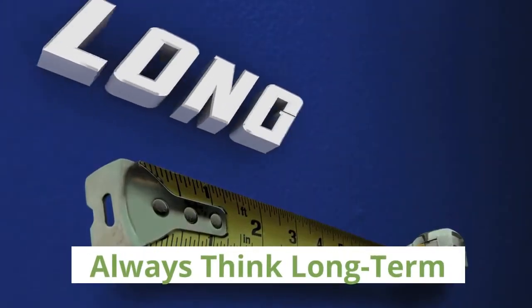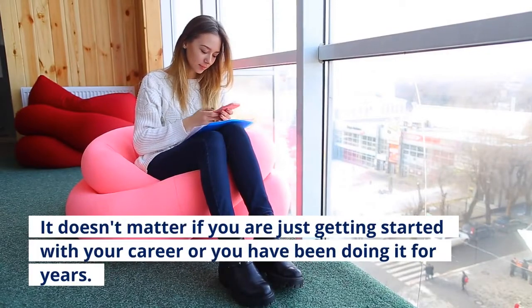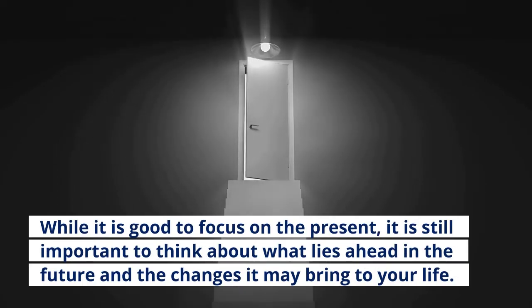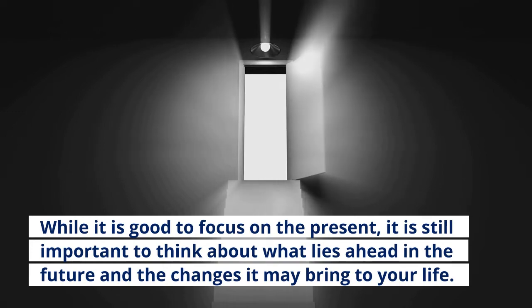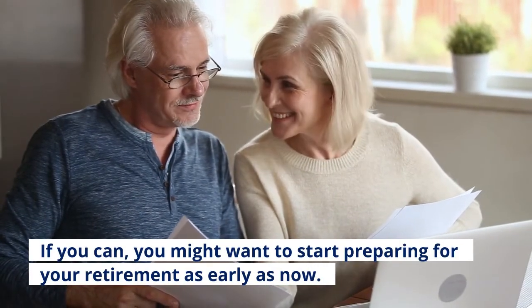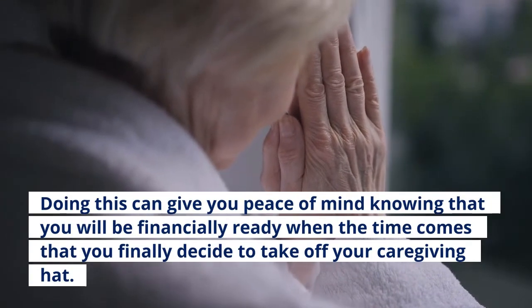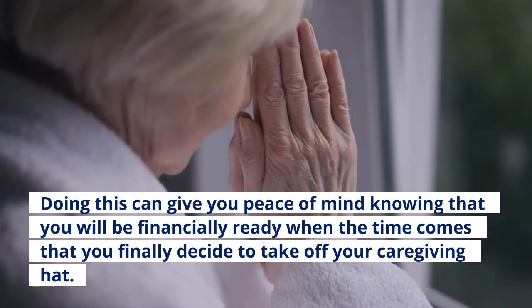Tip five: always think long term. It doesn't matter if you are just getting started with your career or you have been doing it for years. While it is good to focus on the present, it is still important to think about what lies ahead in the future and the changes it may bring to your life. If you can, you might want to start preparing for your retirement as early as now. Doing this can give you peace of mind knowing that you will be financially ready when the time comes that you finally decide to take off your caregiving hat.